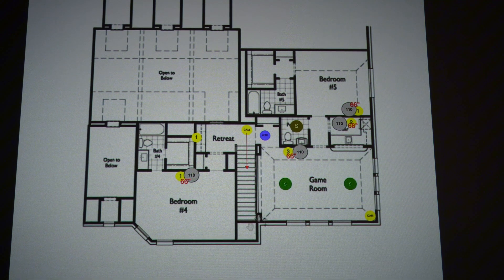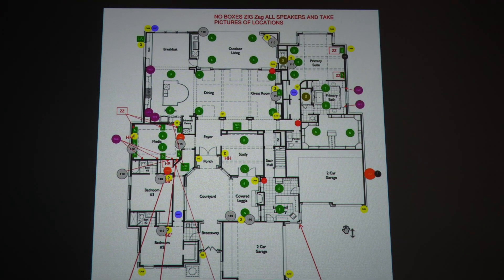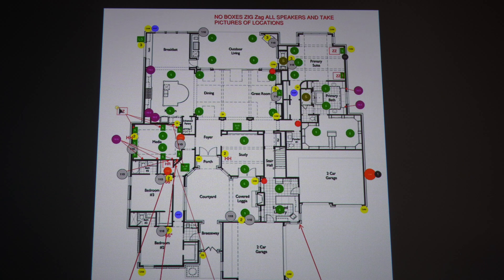Camera looking down the stairs — nothing crazy upstairs, but a lot of audio downstairs, a lot of entertaining. As people flow through the house, they can listen to music. All of these zigzag markers here show that all of the wires on a wall are going to be zigzagged down the wall to the floor.